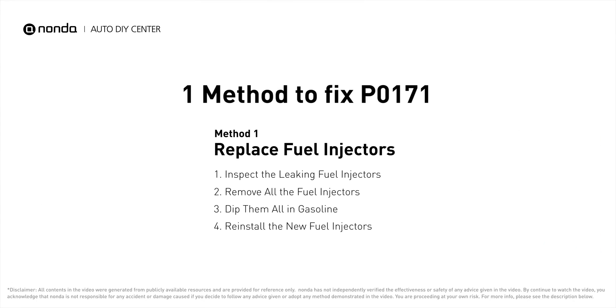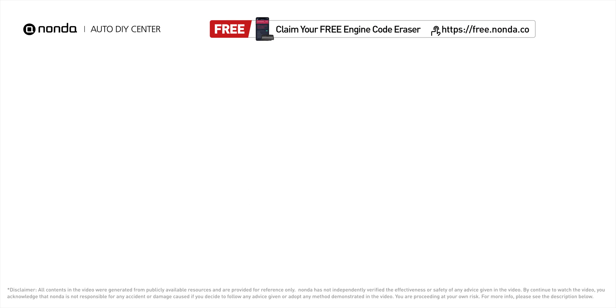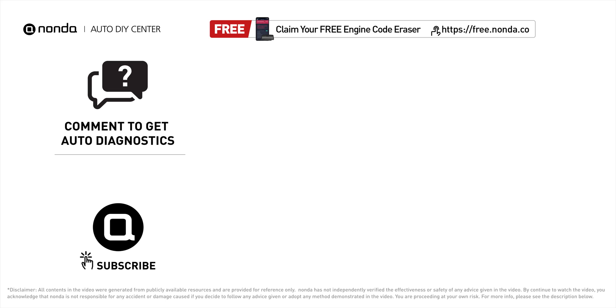So here is a practical solution to fix the P0171 error code. To save more money on car expenses, claim a free engine code scanner by clicking the link here or in the description below. You're also welcome to leave comments below — our mechanic professionals will answer them shortly.